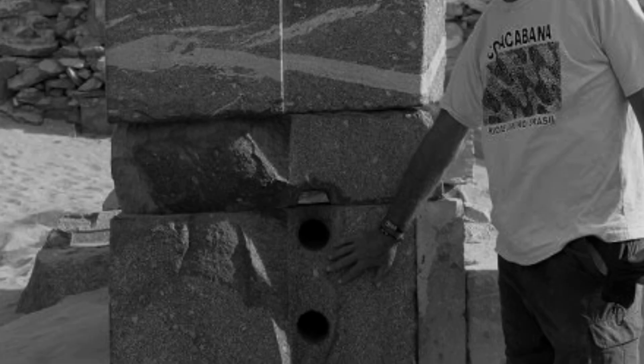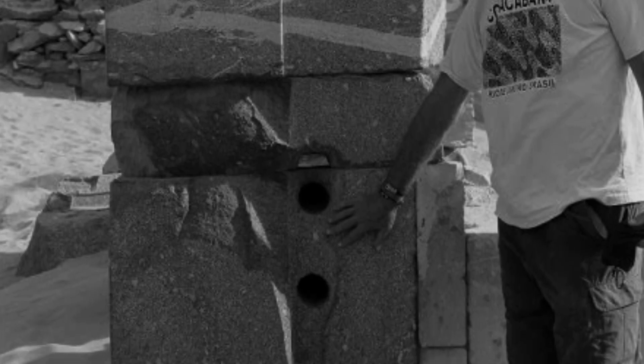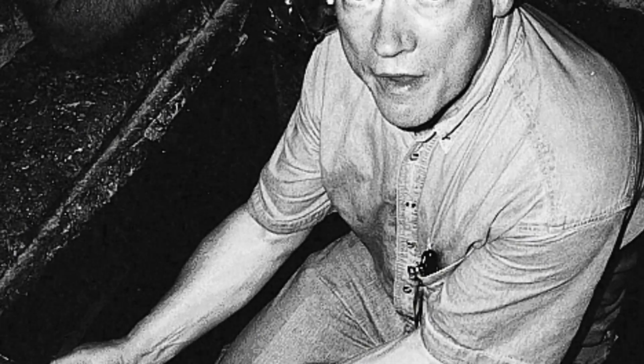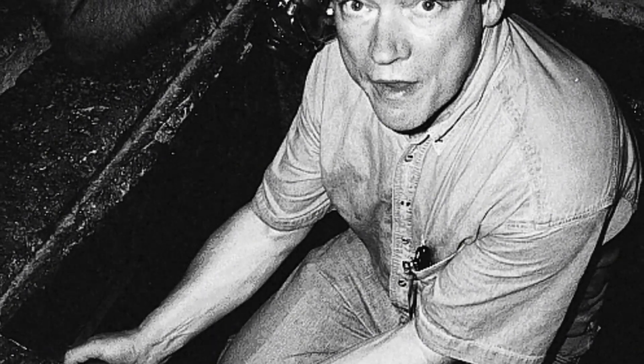Yet the physical evidence tells a completely different story. The drill marks are right there — you can photograph them, you can measure them. Engineer Christopher Dunn studied these marks extensively, and his analysis concluded the precision and characteristics are consistent with advanced rotary drilling technology.